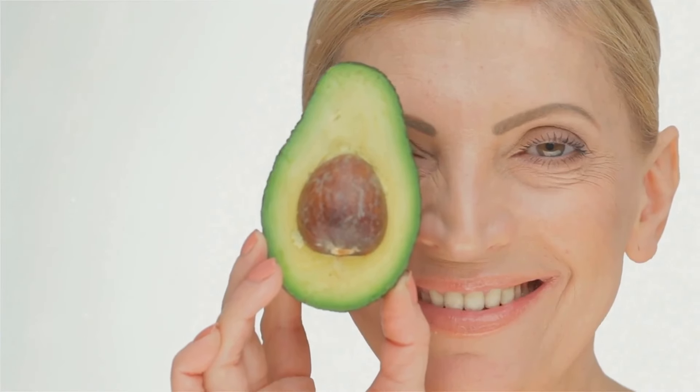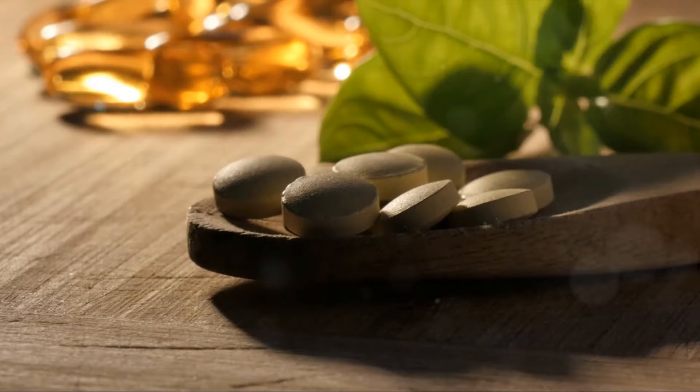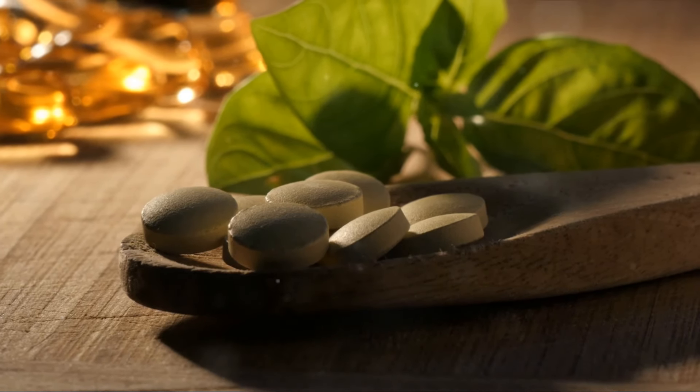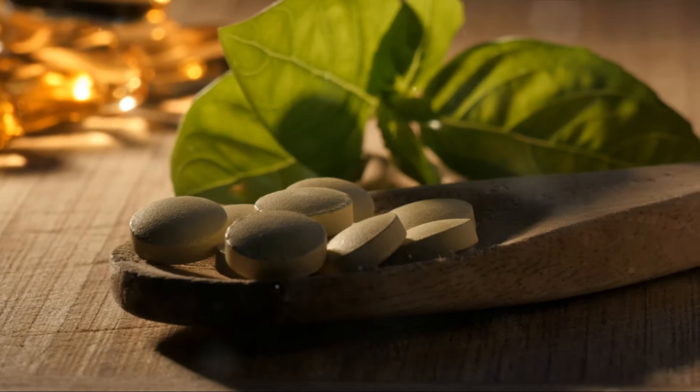Furthermore, the gut microbiome plays a crucial role in nutrient absorption. When functioning optimally, it enables efficient uptake of vitamins and minerals that are essential for skin health. These include antioxidants like vitamin C and E, which help fend off skin-damaging free radicals, and B vitamins, which are key in maintaining skin hydration and elasticity.